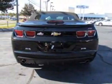This Camaro boasts a 3.6 liter engine and has a 6-speed manual transmission. Additional options for this vehicle include the black top,